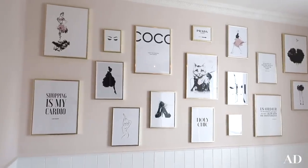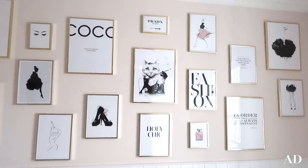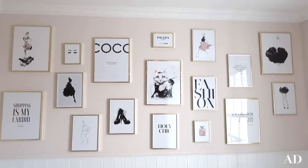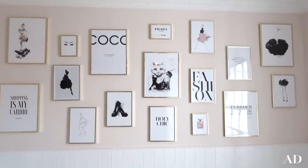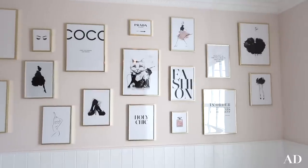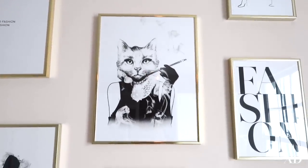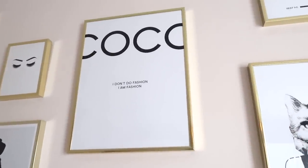Oh my goodness guys, I am so happy with how this looks. I am just in awe. I knew it would look good but oh my god, it looks amazing. This is exactly how I wanted it to look and more - it's just incredible, it's so me. I feel like all of these prints just are so my personality. My favourite is of course the Audrey Hepburn cat - I feel like this just sums up my entire spirit. And then we've got Coco Chanel: 'I don't do fashion, I am fashion.'